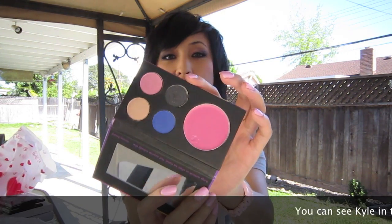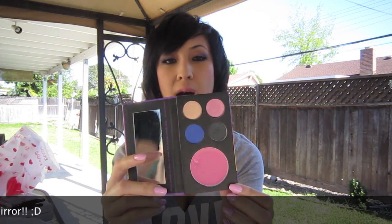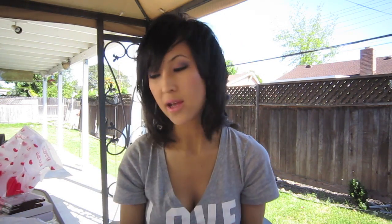Then I went to Nordstrom Rack — sometimes they have cosmetics that are kind of discontinued but you can still get at a discount. This was $10. It's the Stila Trendsetting in Tokyo palette, and it's at Sephora too. I'm actually wearing this palette today — the convertible color in Sakura on my lips and all the eye colors on my eyes.